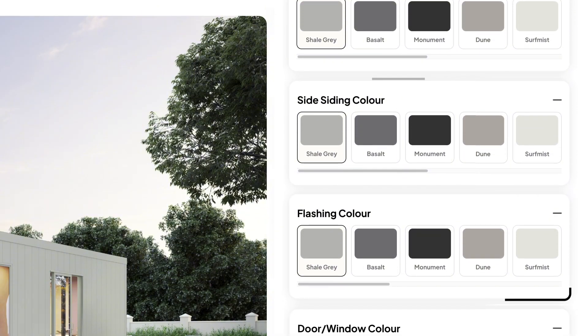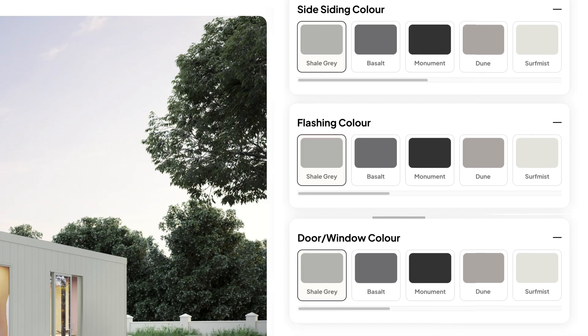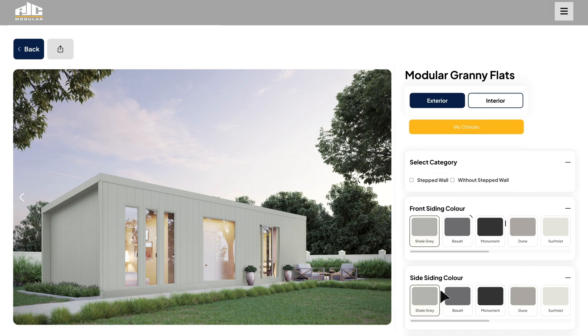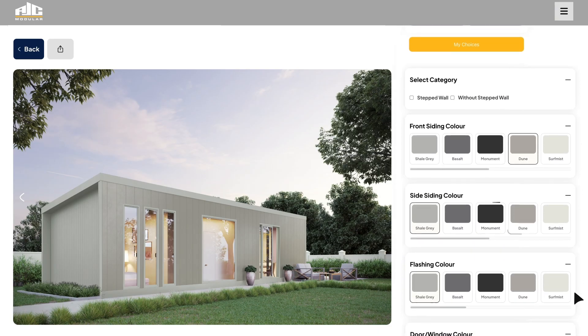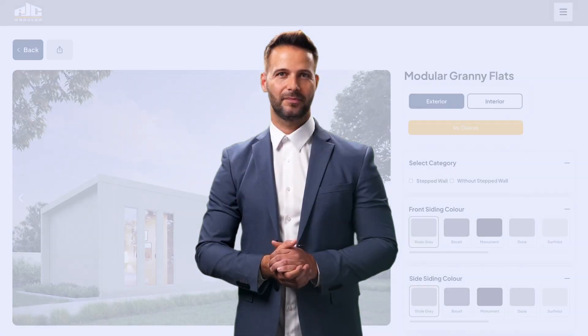Update your trim and flashing accents, and adjust your door and window frames. Mix, match, and experiment freely — it's all updated in real time so you can see exactly how your home will look. Think of it like configuring a new car: you're in full control of every design choice. No guesswork, no surprises, just pure creative freedom.